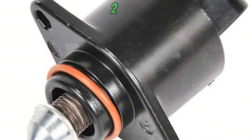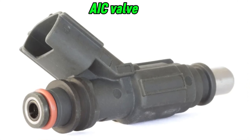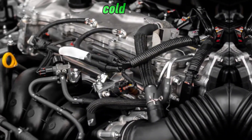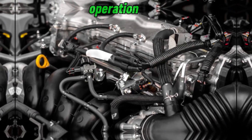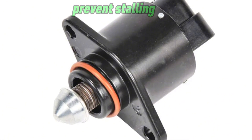Number 2: Idle Speed Control. The CTS influences the idle air control valve or electronic throttle control to regulate idle speed. When the engine is cold, it requires a slightly higher idle speed to maintain smooth operation. The sensor ensures that the ECU increases the throttle opening or controls airflow to prevent stalling.